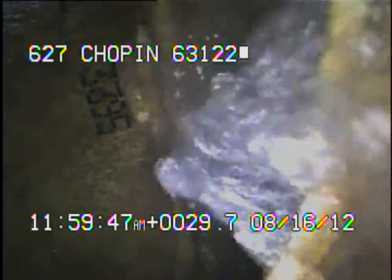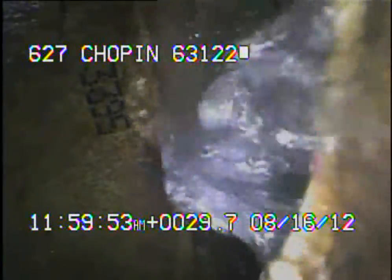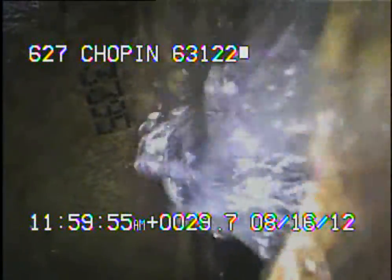Today's date is August 16th, 2012. I'm at 627 Chopin, televising a sanitary sewer line from the 6-inch clean out in the back of the house. I ran the camera out to MSD, which is what we're looking at right now.